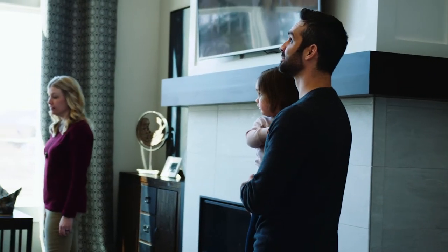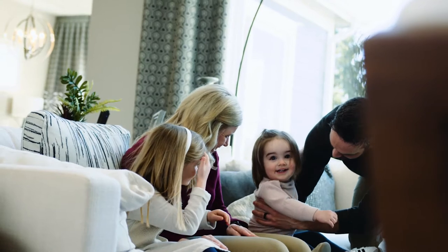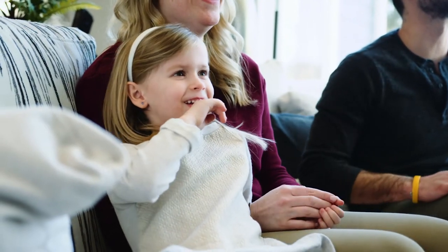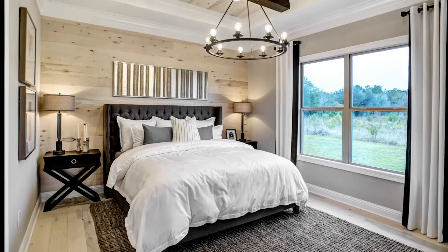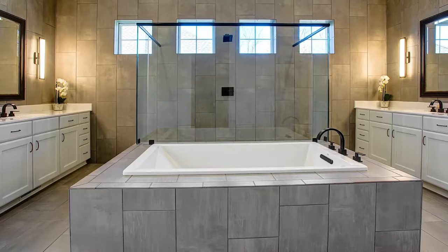So here you are, thinking about building, with this incredible opportunity ahead of you to create a home with your look and feel, a true reflection of you, your floor plan, your style. You may want to upsize or downsize or need a specific floor plan to accommodate your parents and your kids.